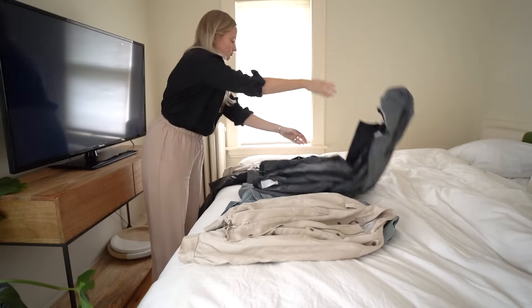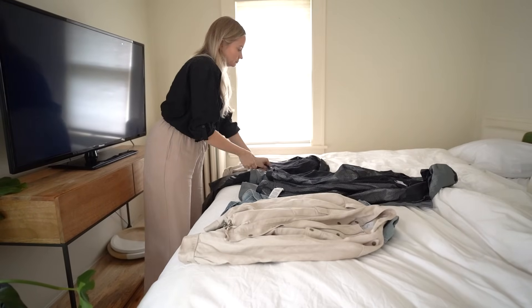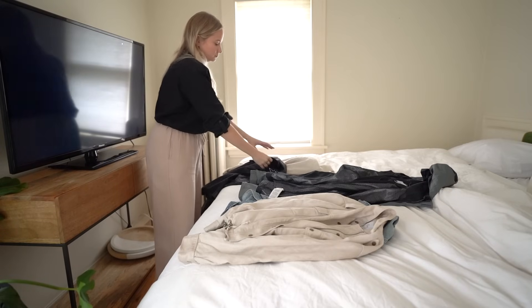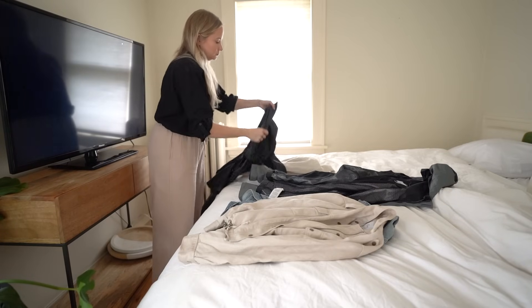Honestly, I feel like that's a lot of adulthood in general — just having to do a lot of things you don't necessarily want to do all the time. But the more you do them, the easier it becomes and the more empowered you are. Beyond just hating it less, I think that you can actually make cleaning fun.